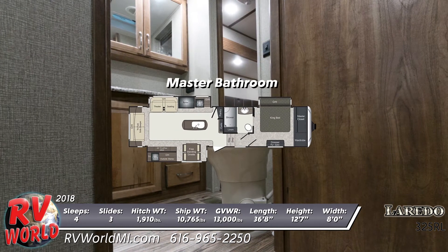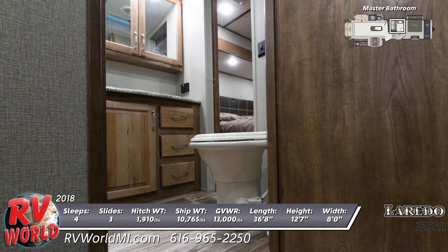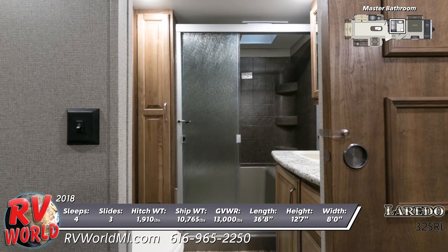The large master bath has an oversized shower with shelves, a porcelain toilet, skylight, power roof vent, and a large vanity.